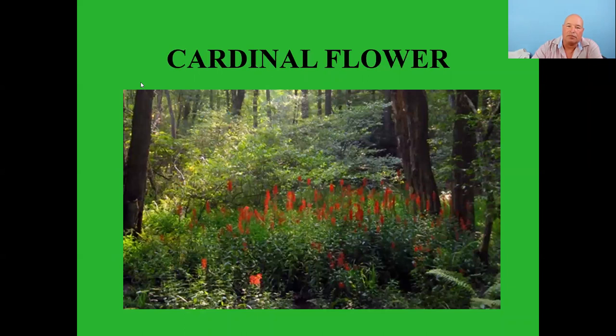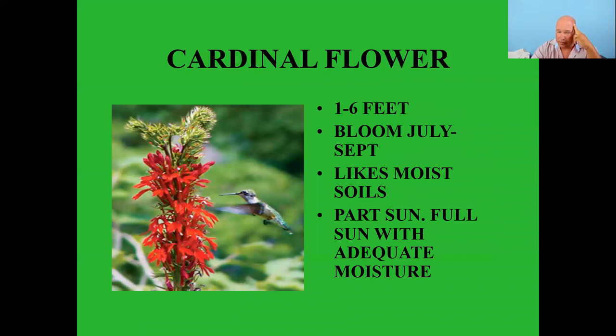Cardinal flower is another really nice one for hummingbirds — one to six feet tall, blooming July to September, likes moist soils and part sun, tolerating full sun with adequate moisture. Typically I see these growing in the wild underneath oaks and hickory getting filtered sun all day. These are almost exclusively pollinated by hummingbirds and bumblebees — not too many other things will pollinate them.